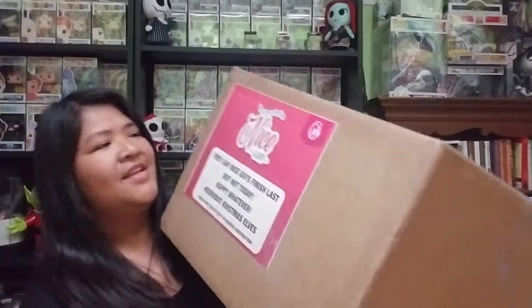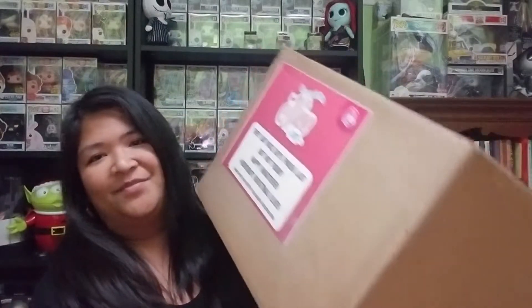It was a great opportunity to invest in this company because I do like a bunch of their mystery figurines. I have a couple I got from Hot Topic that went on sale. I'm super excited to open this box — it is way bigger than I expected. On the side it says 'you made the nice list' and it says 'nice guys finish last but not today, happy whatever KidRobot Christmas.'